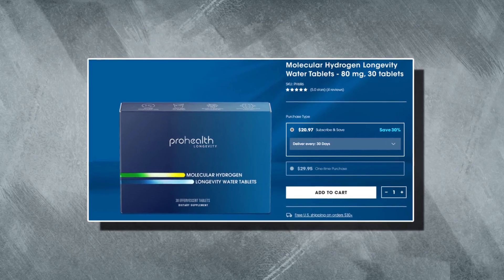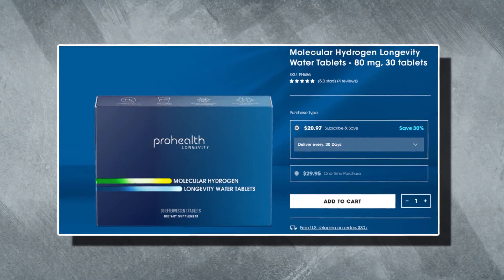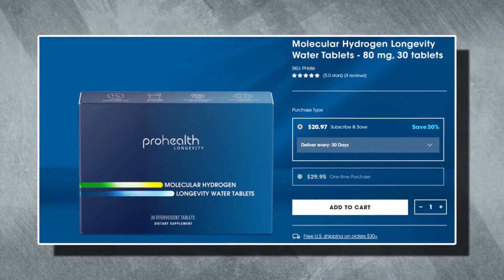The next product is Molecular Hydrogen Longevity Water Tablets. These tablets neutralize free radicals, support a healthy inflammatory response, preserve telomere length, and boost cell longevity.